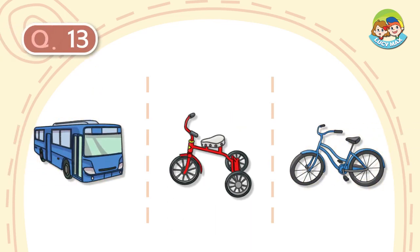Question number 13. It is blue. It has two wheels. It can move when we move the pedals. What is it?